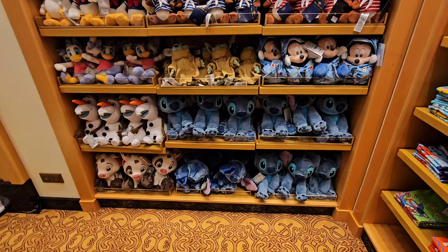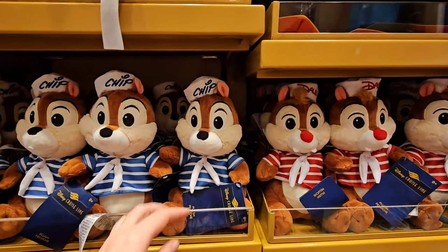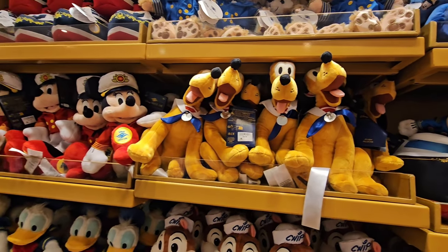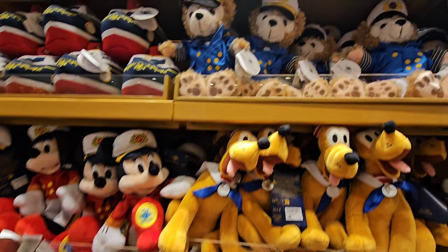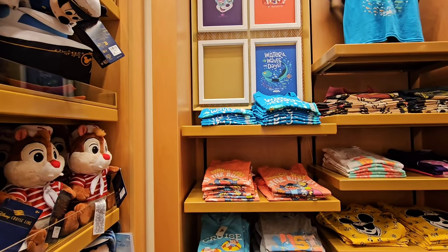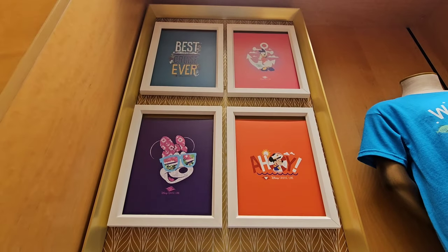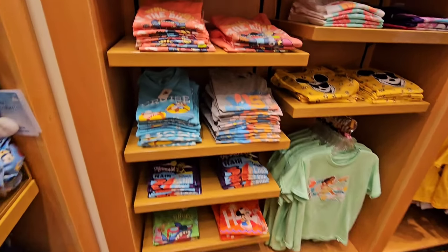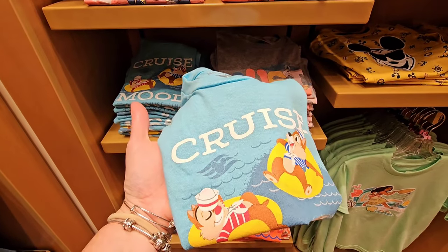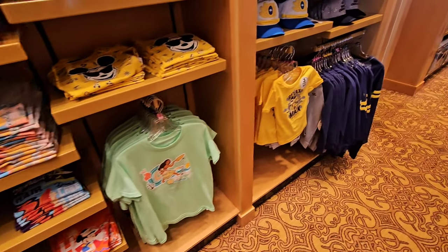We are entering the last section of the store. Look at what they have — Chip and Dale for $24.99! The Pluto is also $24.99. I think my favorite is the little bear for $29.99 — it's so super cute. And then over here you have the kids' shirts that are also super cute — we love Luca in our family. Look at Chip and Dale! Why don't they have any Chip and Dale shirts for adults? I am extremely jealous right now. Not cool, Disney — you've got to have some matching shirts. I would totally rock that.